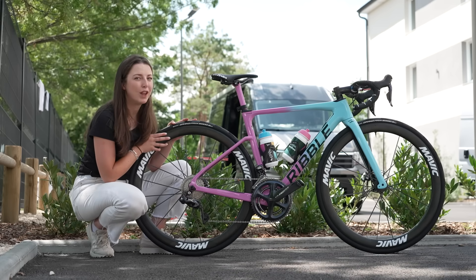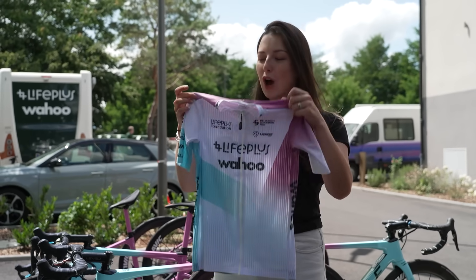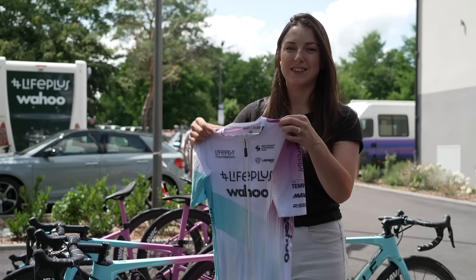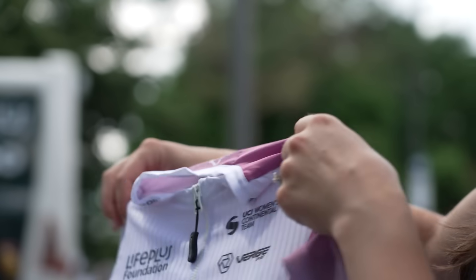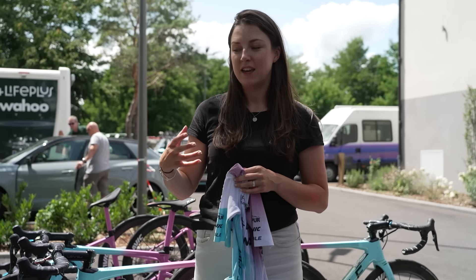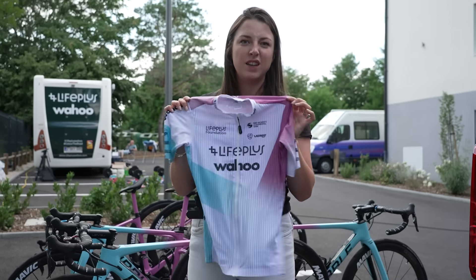They also have a really cool new jersey for this race — and like a lot of other teams, they switch out their kit for one race a year. They're running a really cool campaign behind this kit called 'Embrace Every Moment.' You can see that on the back of the jersey with the little French flag. It's a campaign with a lot of different brands behind it — all the brands involved with the team — under the Lifeplus Wahoo Foundation. It's going to try and help bring awareness to get clean water to schools in Kenya as well. If you want to find out more about this campaign, head over to their social media.